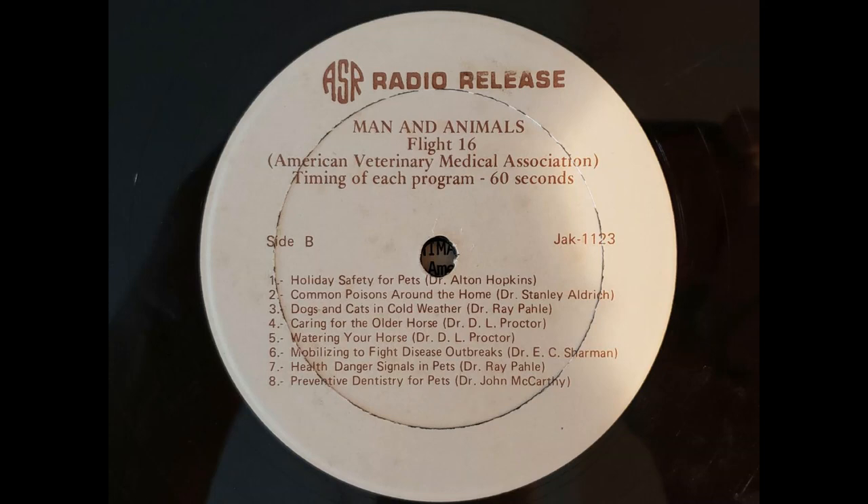In our practice, some of the things we see associated with cold weather are feet problems. Ice and salt are very dangerous on animals' feet and can cause problems. In cats, they have a very thin ear and they're very susceptible to frostbite. So be careful in letting your animal outside too long. And in cold weather, if it's below freezing, I suggest you put a sweater on your animal — it might prevent a lot of problems.